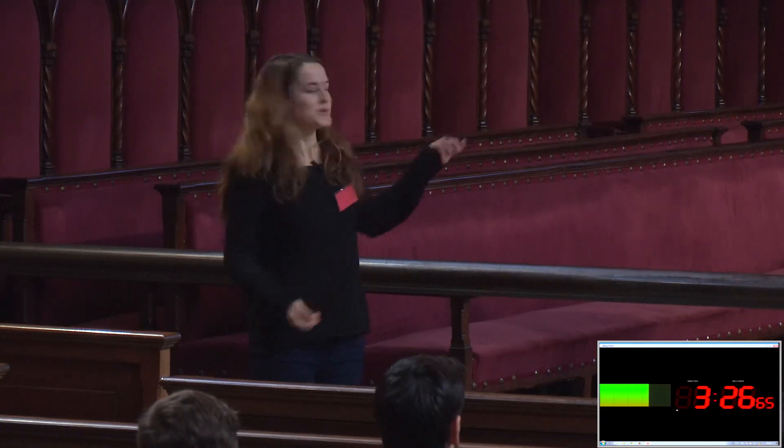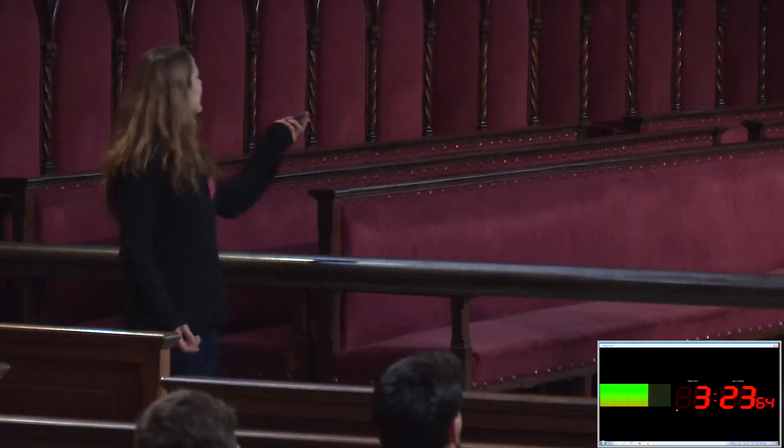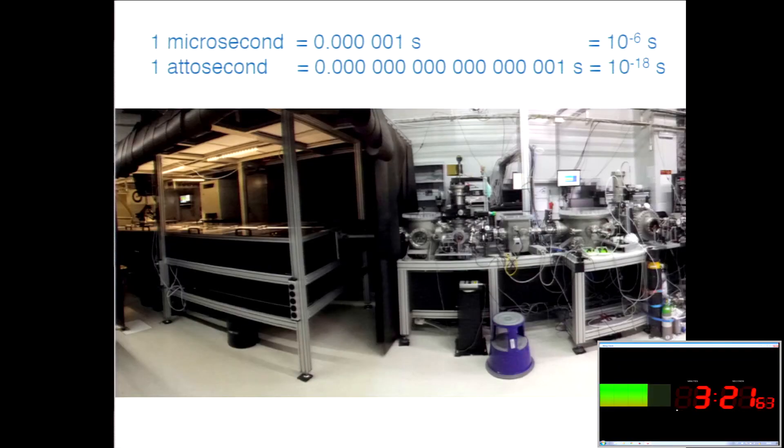This is what we do in our lab. This is my lab, this is my experiment, and it looks a bit complicated. The light we can produce — these flashes of light — are on the order of tens of attoseconds. If one microsecond is one hundred-millionth of a second, one attosecond is one hundred-million-million-million-millionth of a second. It's something really, really short.